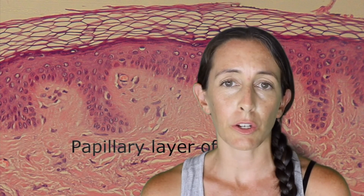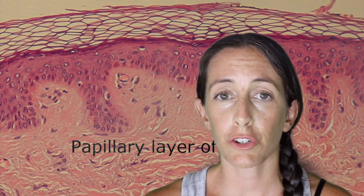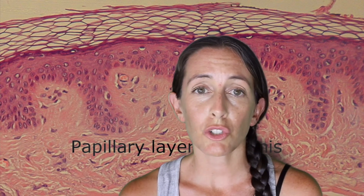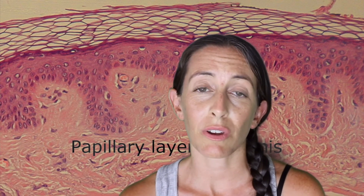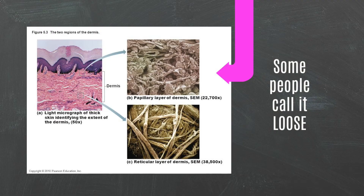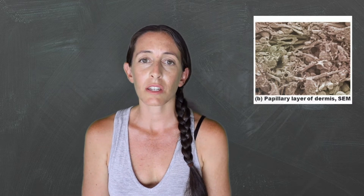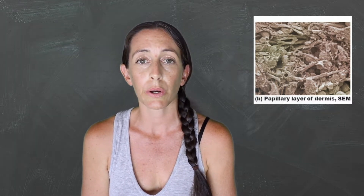We arrive down here to the papillary region. This is one-fifth of the dermis. It is considered areolar connective tissue, which means it's a type of tissue that is not as tightly packed. It is composed of thinner collagen and elastin fibers in a semi-fluid groundwork. Here you will find something called dermal papillae — these are finger-like projections that project up into the epidermis.